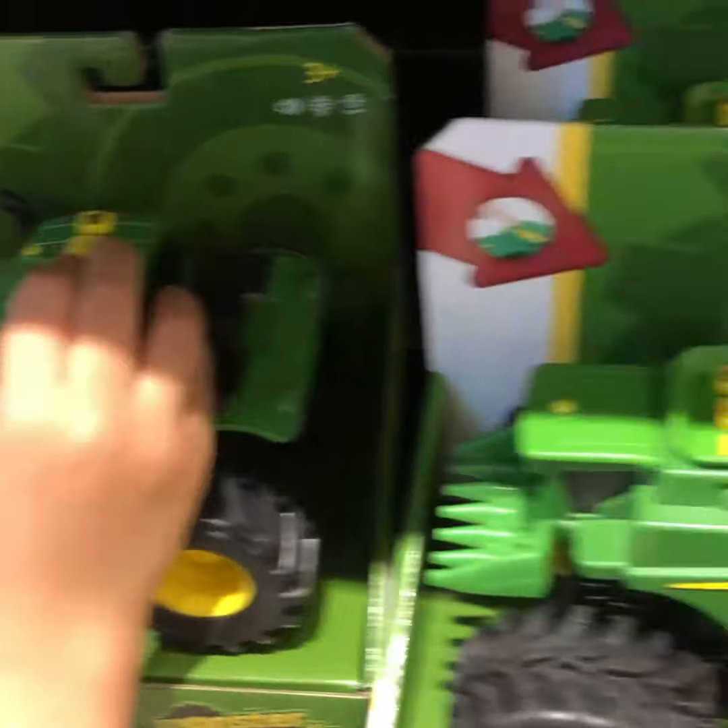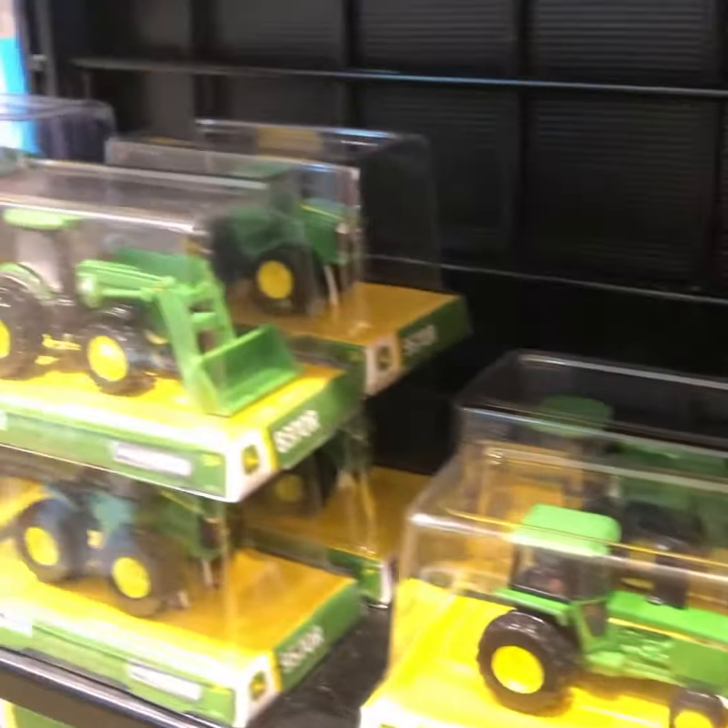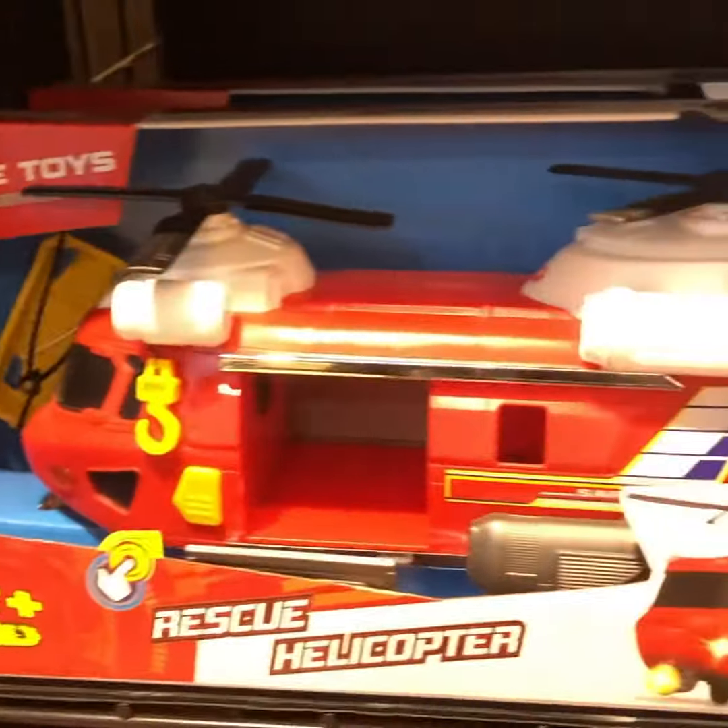Look at those tractors. There's so many. Wow, they're cute. More tractors. Some more tractors.